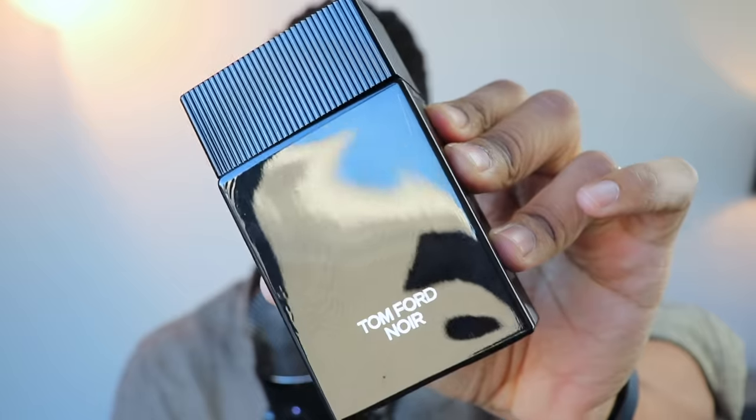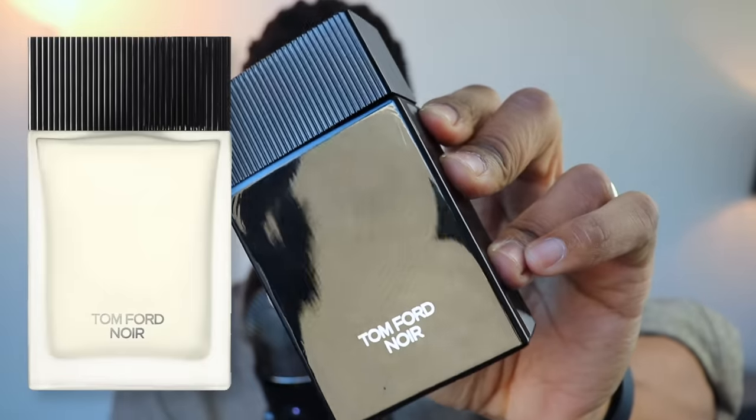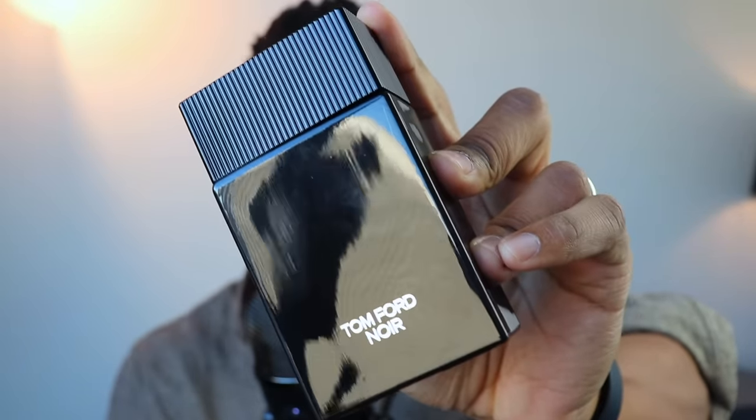It's a strange scent profile — I understand why people are overlooking this. Those of you who've been in the game for a bit, maybe you tried it back like me and it didn't work for you — I would encourage you to try it again. This may not be a daily wear, but if it vibes with your personality, it could be a signature scent. That is Tom Ford Noir Eau de Parfum — there's an Eau de Toilette as well, which is a little harder to find, but the EDP is the OG.